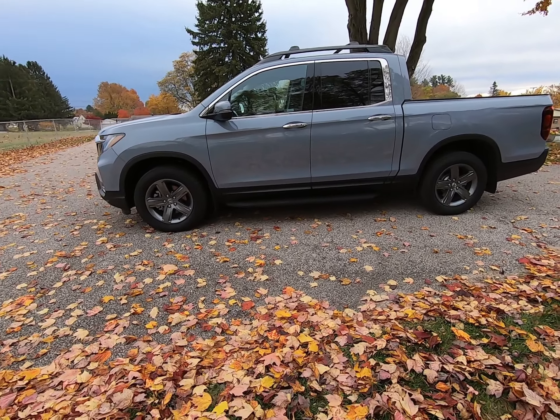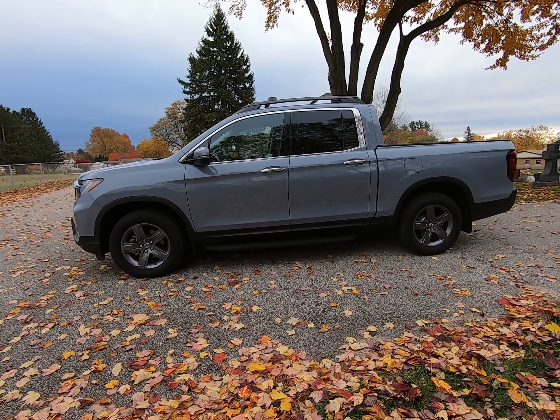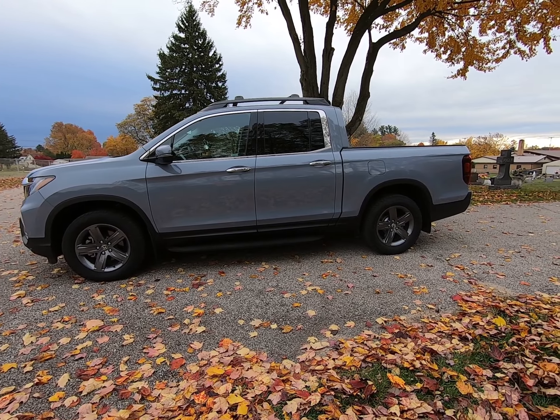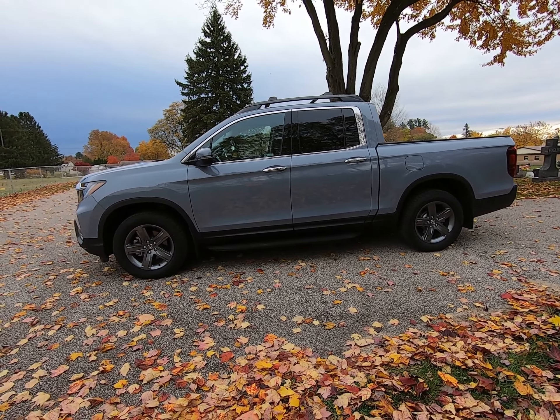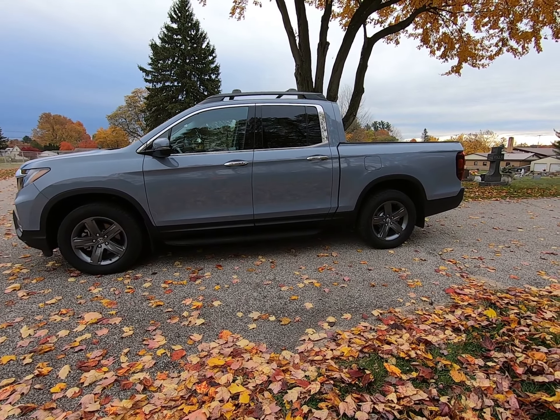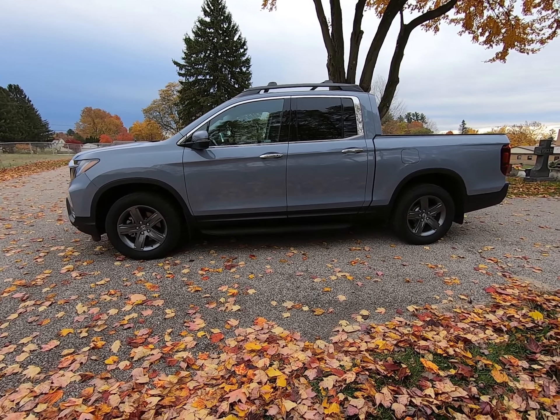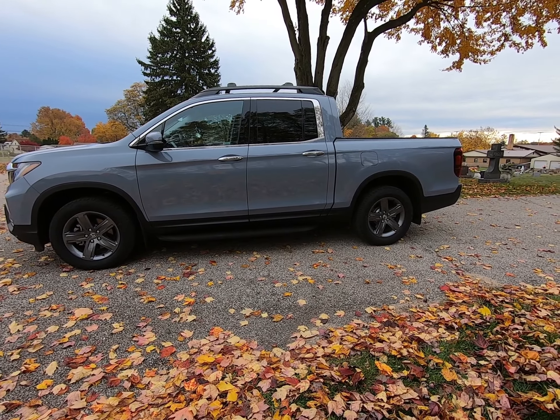I'm really looking forward to driving this over the next couple of years — all the hunting, fishing, kayaking, and camping I do. It's just a really wonderful daily driver and all-around vehicle for an outdoorsman like me. Thanks a lot for watching.